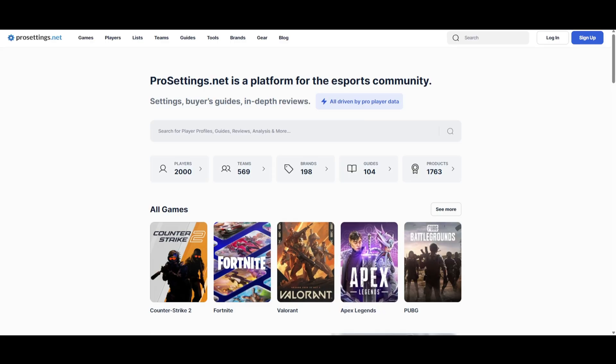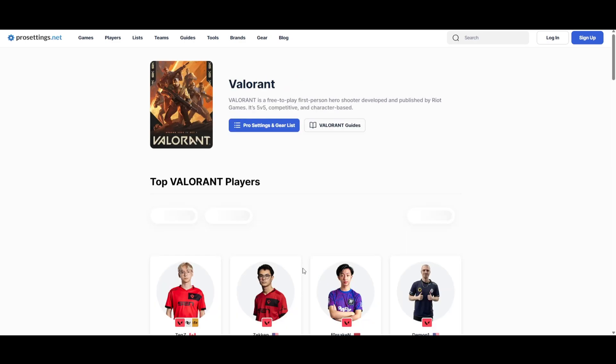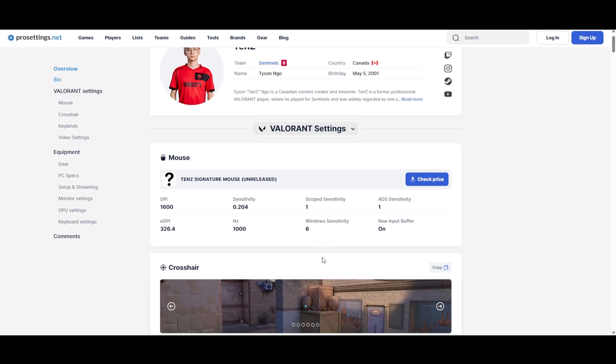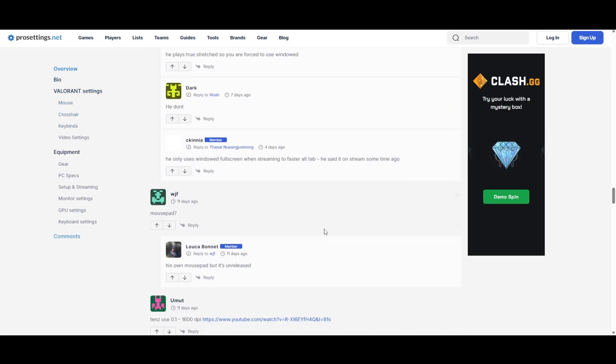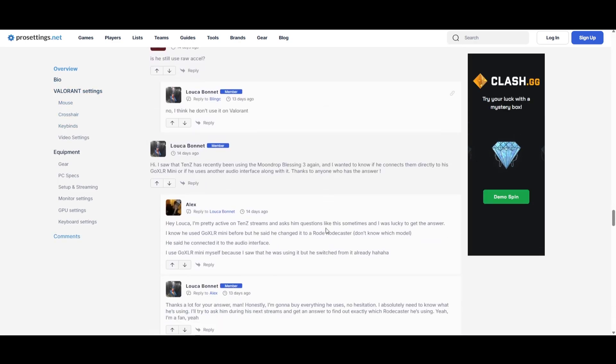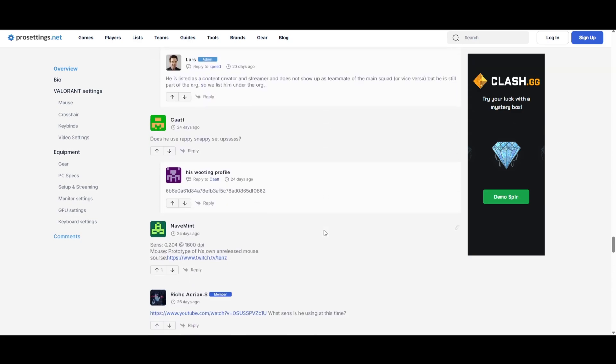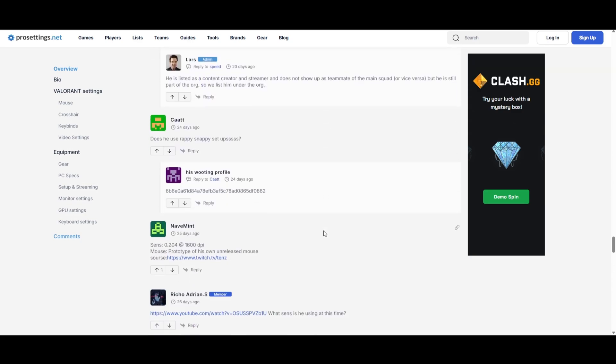The next place for settings is prosettings.net — a good place to find professional esports player settings. Though the site doesn't have a dedicated tab for keyboard profiles, you can often find users sharing pro players' keyboard and mouse settings in the comments. To me, prosettings.net is most useful for checking out mouse settings, game settings, and gaming peripherals that pro players use. Just keep in mind that using their settings won't necessarily make you a pro, but if you're curious to try, I don't see why not.